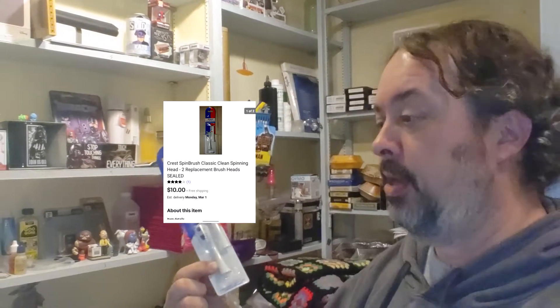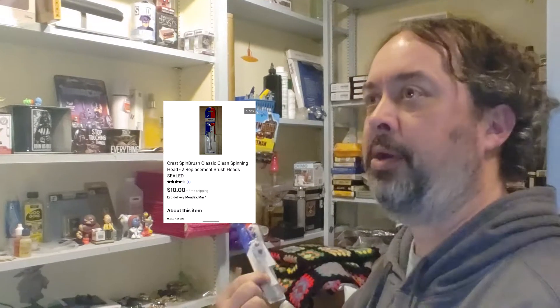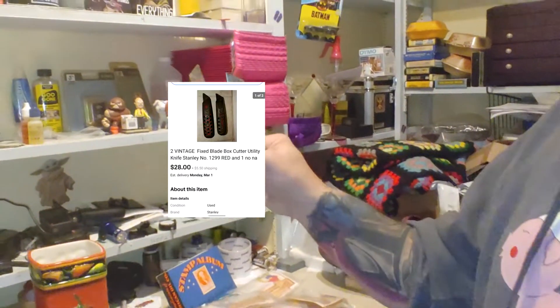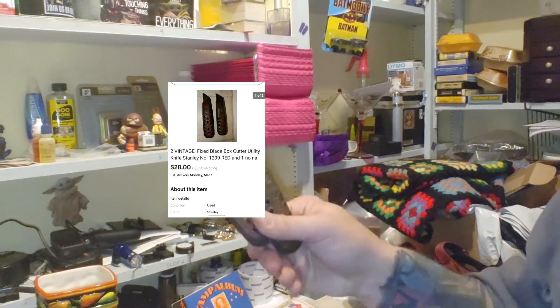There's actually one more not on this list — a Crest Spin Brush. I got this out of an auction a while ago, got a whole stack for like a buck, so I have pennies in it. $10 free shipping, I'll make about $4 — it's all profit.